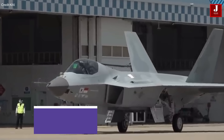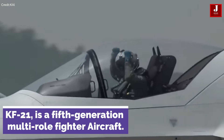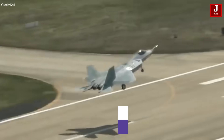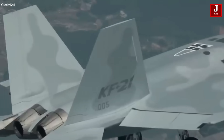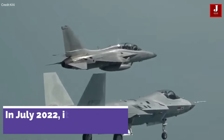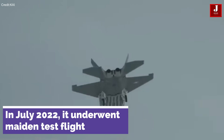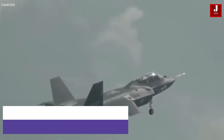The KF-21 is a fifth-generation multi-role fighter aircraft developed by Korea Aerospace Industries. In 2021, the inaugural prototype of the KF-21 was successfully finalized and revealed to the public. Subsequently, on 19 July 2022, the aircraft underwent its maiden test flight, marking a crucial milestone in its development. The commencement of manufacturing is slated for the year 2026.